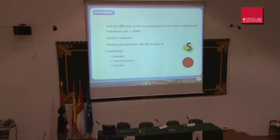This study is an LCA — life cycle assessment — of six different scenarios: three renewable fuels and three fossil fuels. The purpose is to compare the environmental performance with a solar-only configuration where no hybridization takes place. SimaPro software was used for calculations. The evaluation method was ReCiPe Europe H for the aggregation and quantification of impacts. Inventories were taken from engineers involved in the design and construction of CSP plants, as well as from scientific literature and the EcoInvent database.